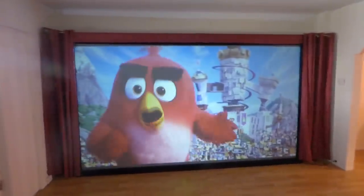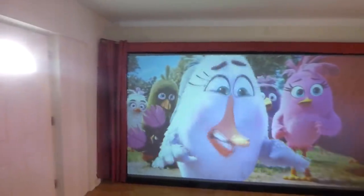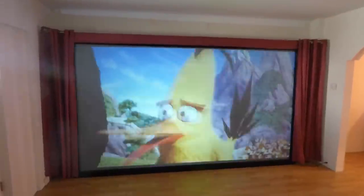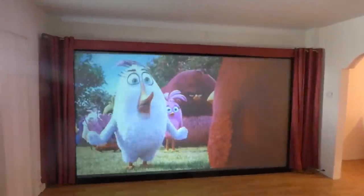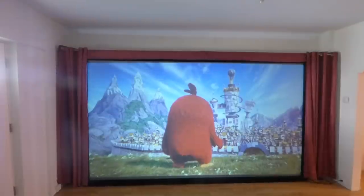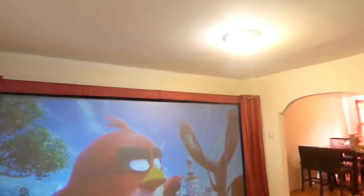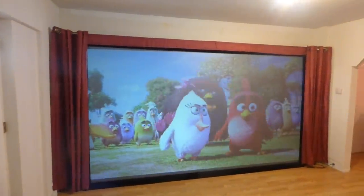I'm just going to do a little Angry Birds demo on the screen. Mind you, the Platinum 4K Cinema is using the smart technology gain.